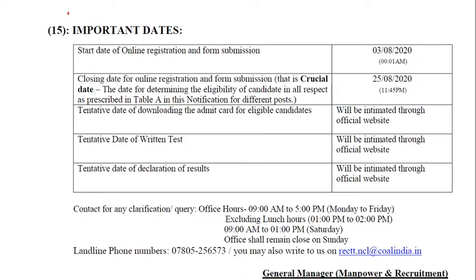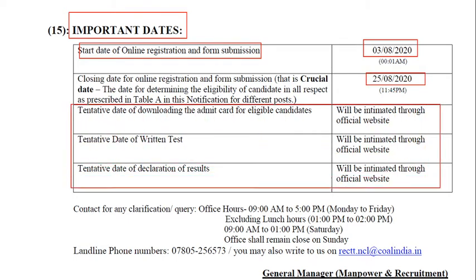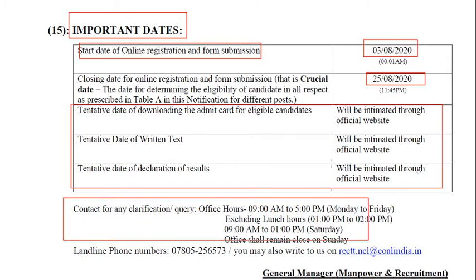These are the important dates. The start date of the online registration has been given. The final date to apply is the 25th. The written test date is also mentioned. For any clarification, contact the details provided in the notification.